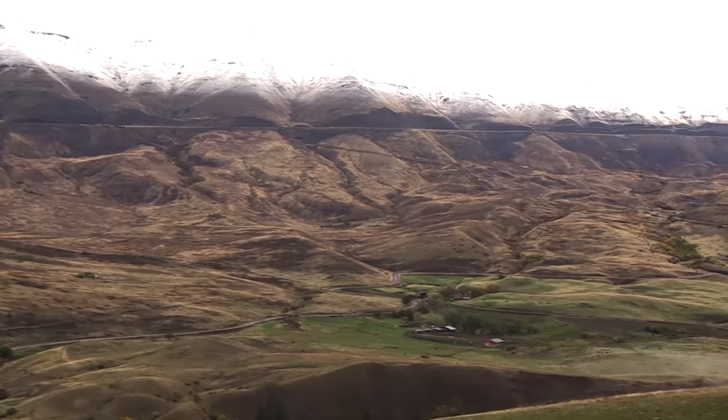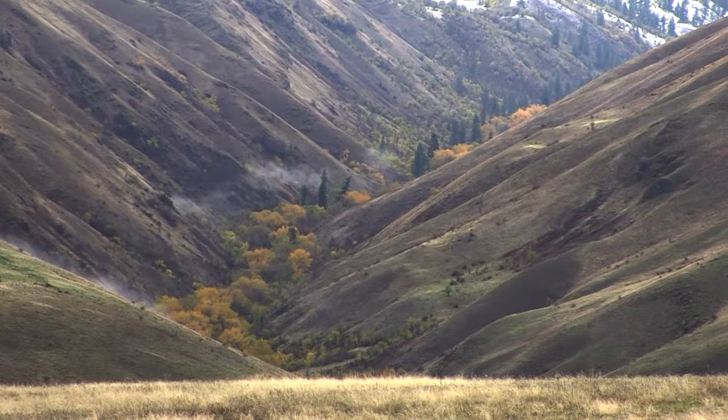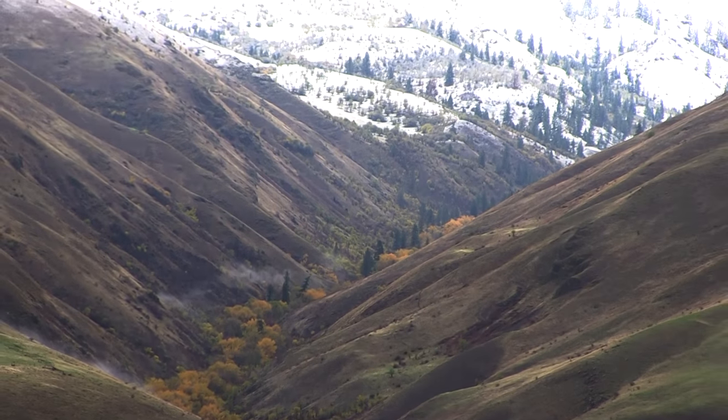Hi, I'm Tim Craig of Boulder Creek Outfitters. We've been in business 39 years now, operating in Idaho and Nevada. The ranch we hunt here is 53,000 deeded acres and it's one of the largest private properties in the state of Idaho.